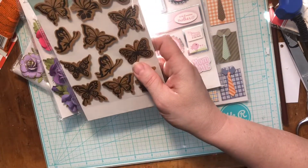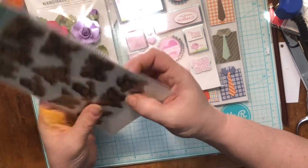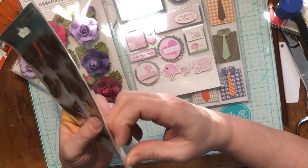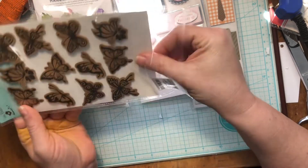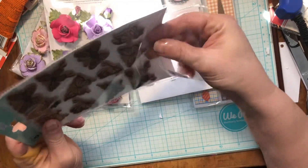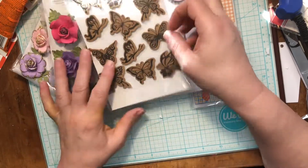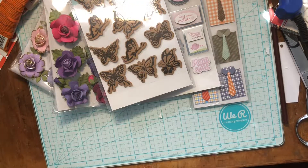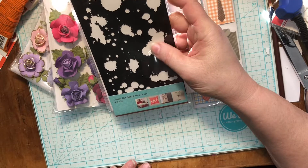I got these — these are cute — they're craft paper, I think. Yeah, they're craft paper. These are pretty; I like those, those are along my creative style for sure. I also got a stencil of paint splatter, so I thought that would be fun to use.